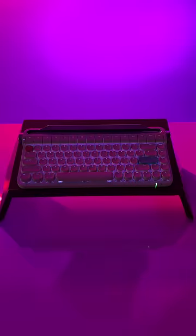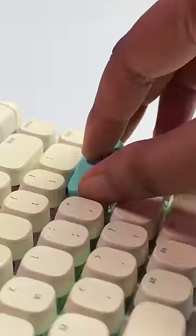This also has RGB with a lot of effects. You also get a couple of colorful keycaps in the box to add that pop of color.